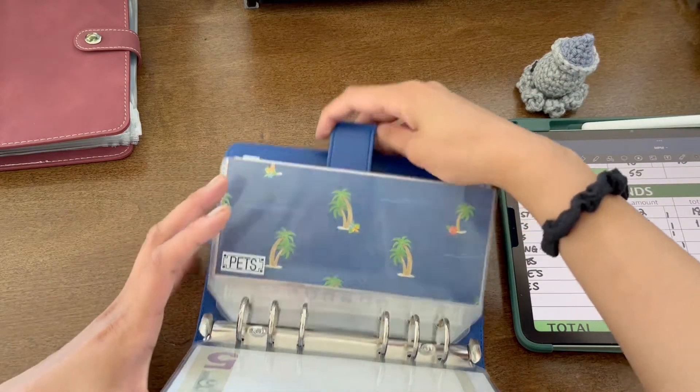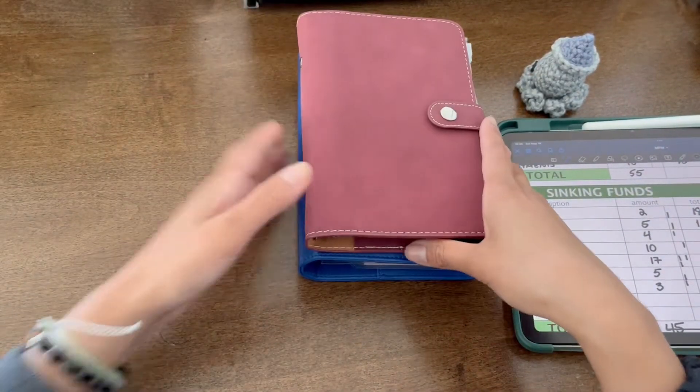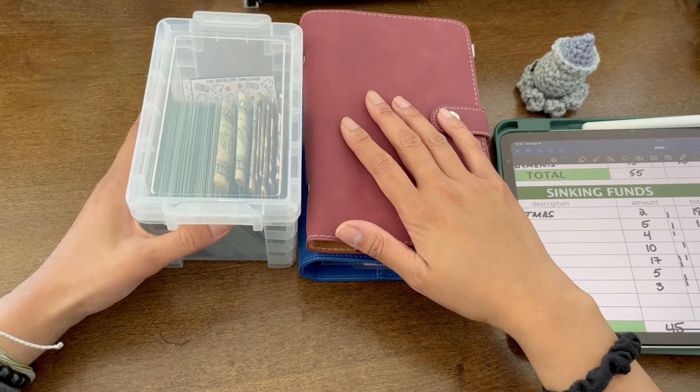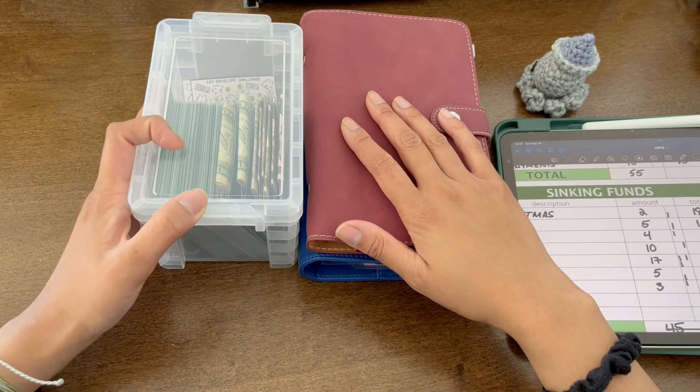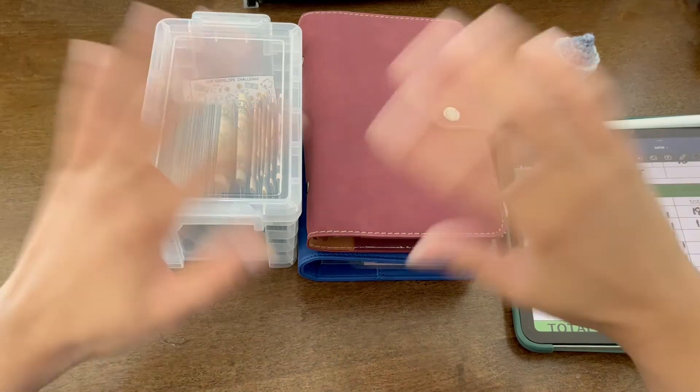Alright, so now that is everything completed. Thanks so much if you stuck around this long. Hope you all have a great week, enjoy the sun, and thanks so much for sticking by. Bye!